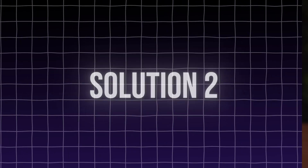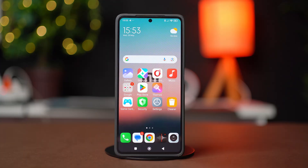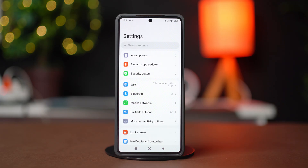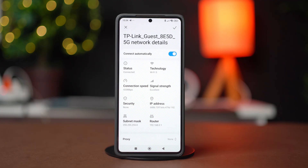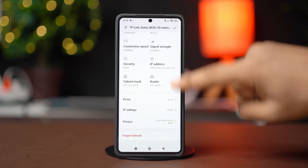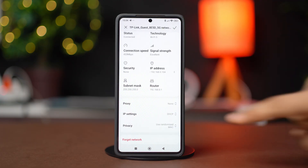Solution 2: Enable Static IP Address. Open your settings and tap Wi-Fi. Then tap on the forward arrow icon next to the Wi-Fi you are connected to. Scroll down and tap on IP Settings, then select it to Static.